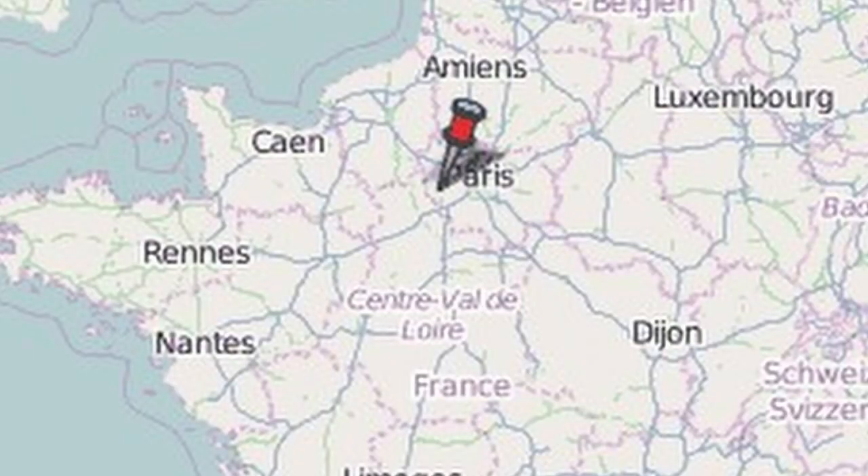West of Paris in Normandy lies a little village named Houdan. It was in this area that this chicken breed was developed over centuries using two ancient chicken breeds. Two millennia ago, chickens with five toes were common in France and Belgium, and these chickens were crossed with an old crested race of chicken found in Normandy to form the basis of the Houdan breed.